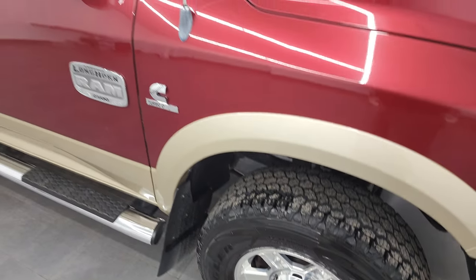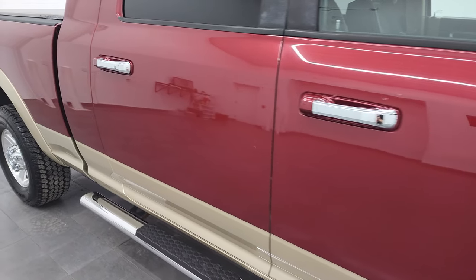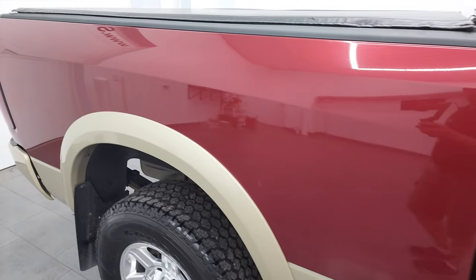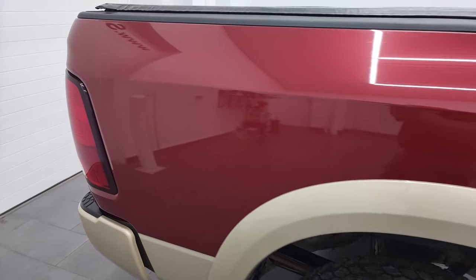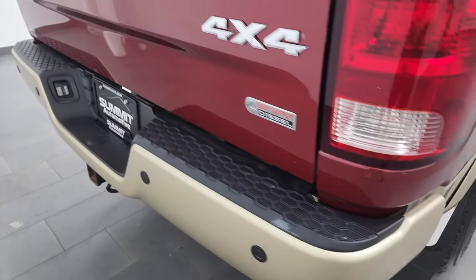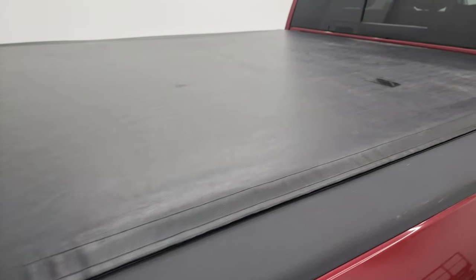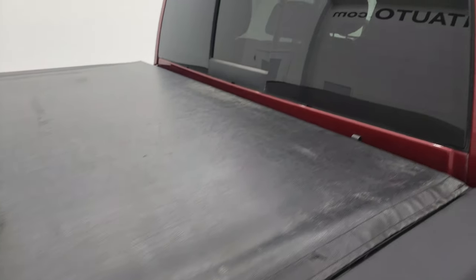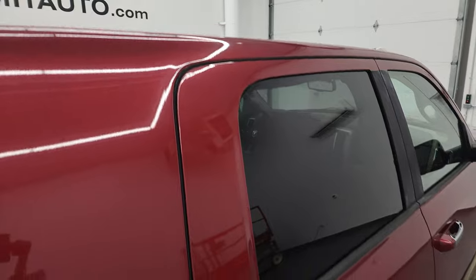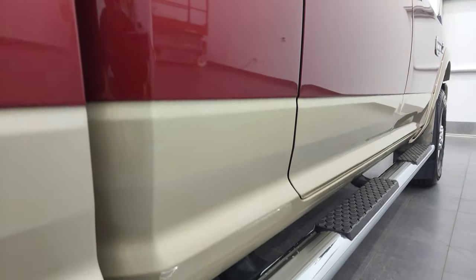As you go down this side of this 2012 Ram 2500, take note of how clean the body is and how reflective and mirror-like that paint is. I take these HD videos so if you are far away, or even if you're close by and just cannot make the trip but you're still interested in purchasing, you can see the truck, hear the truck, and have confidence in the vehicle before you even get here. So when you do get here there are absolutely no surprises and you can make a smart and informed buying decision from wherever you're at.